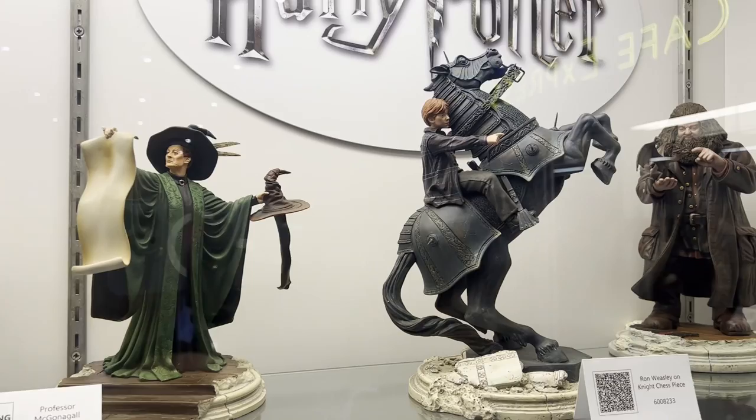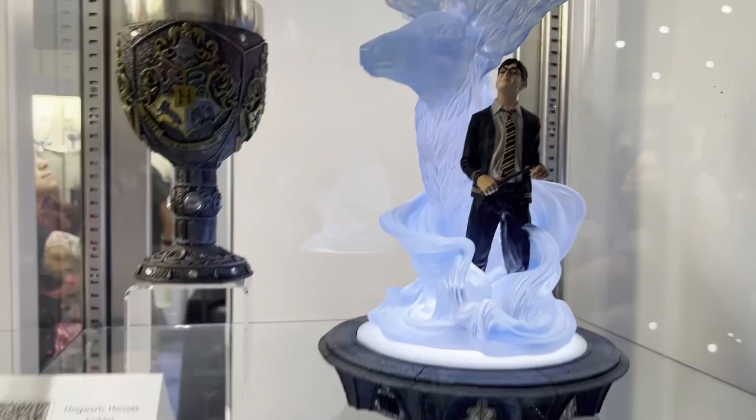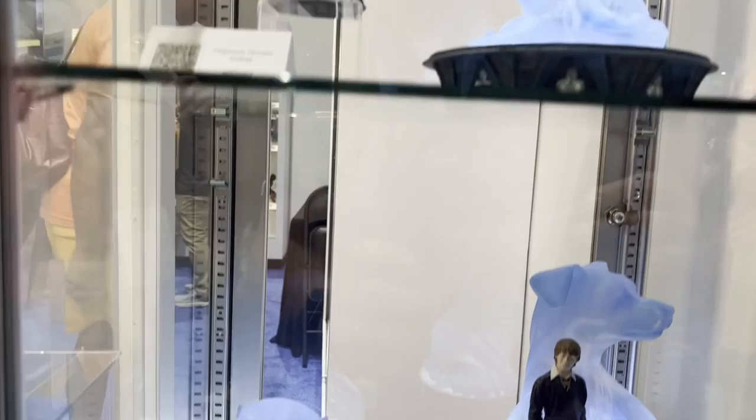They're coming in 2024. They're going to be introduced in January and we'll start shipping in August of 2024. These are our Patronus series. We have Harry, Ron, and Hermione with their Patronuses. These are illuminated pieces — they're cast in clear frosted resin, and each of them comes with an LED module that will give the illuminated Patronus an extra magical look in the background.